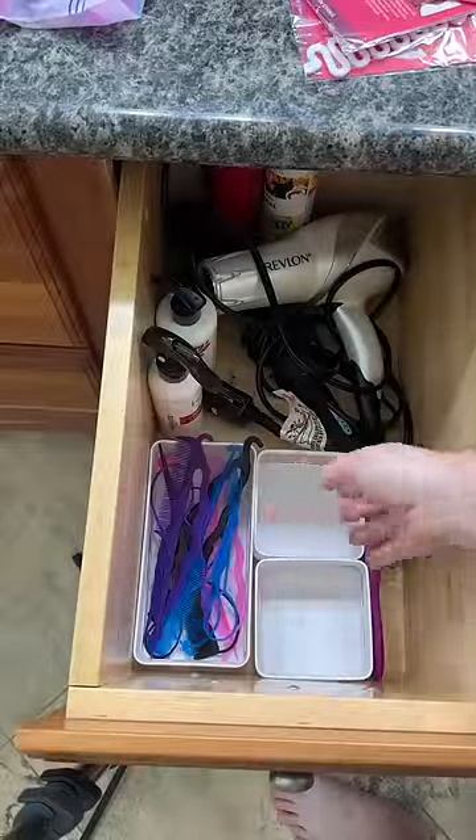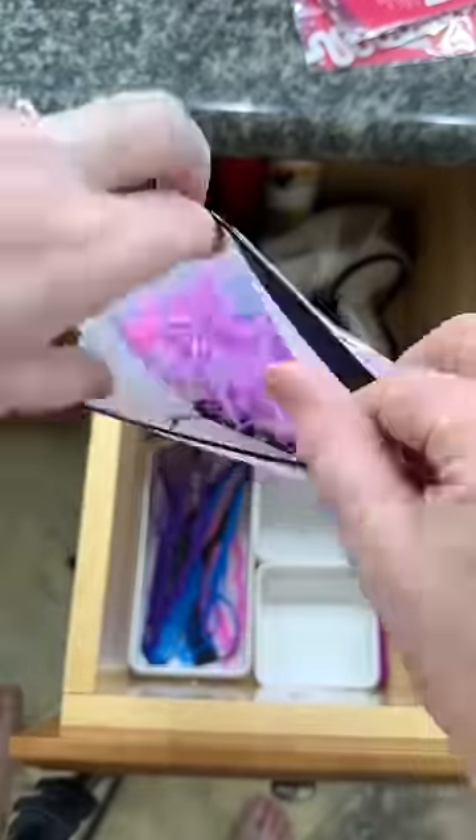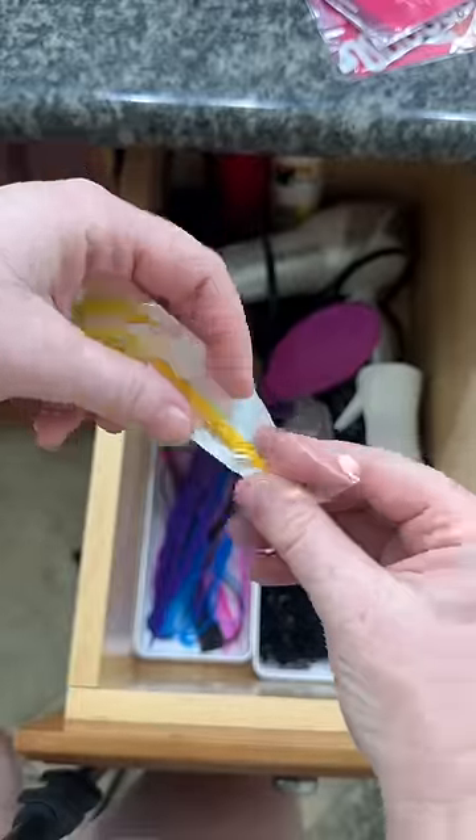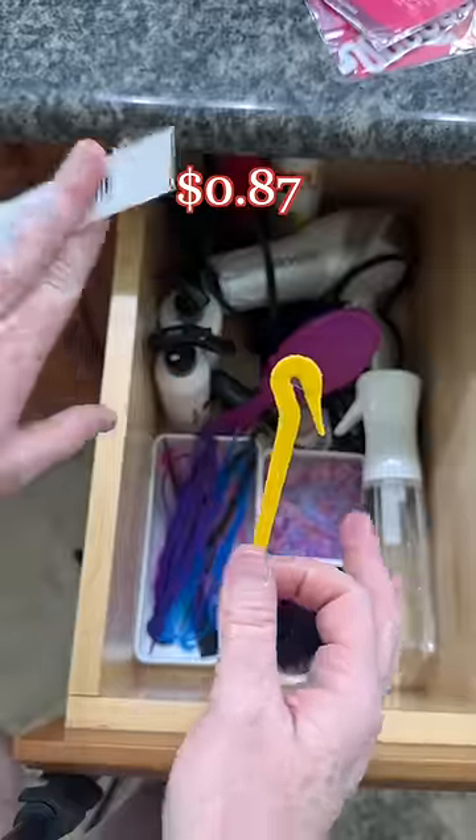But I swear they always go missing — never again. 77 cents. And let's be real, you never have too many hair ties. At the end of the day when you can't get the stubborn hair ties off, this cuts them. Game changing.